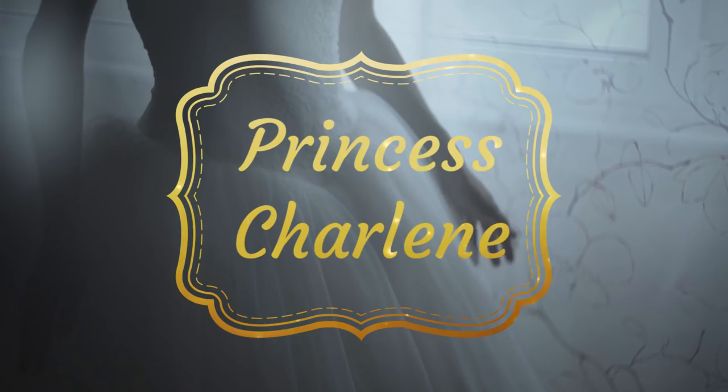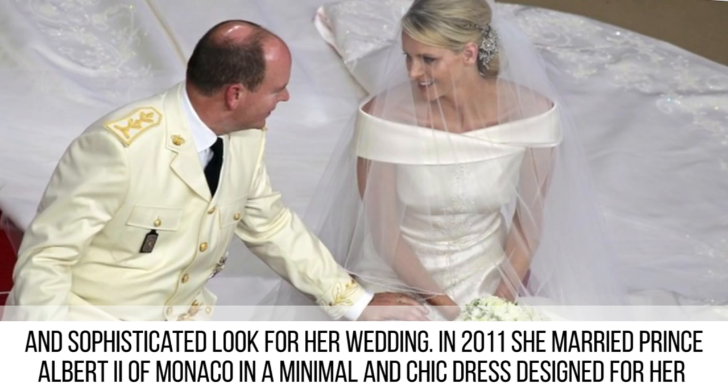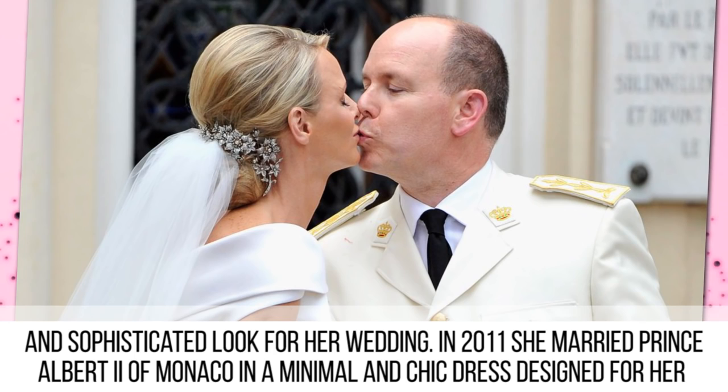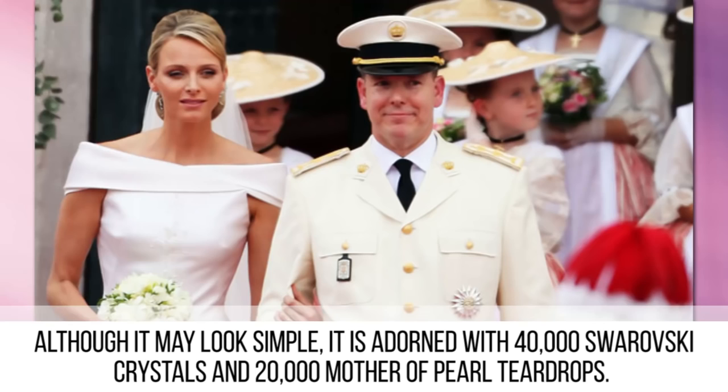Princess Charlene. An epically embellished creation of beads and lace may look amazing, but Princess Charlene of Monaco decided on a more modern and sophisticated look for her wedding. In 2011, she married Prince Albert II of Monaco in a minimal and chic dress designed by Armani Privé. The delicate shade of ivory, off-the-shoulder design, and sleek silhouette were incredibly flattering. Although it may look simple, it is adorned with 40,000 Swarovski crystals and 20,000 Mother of Pearl teardrops.